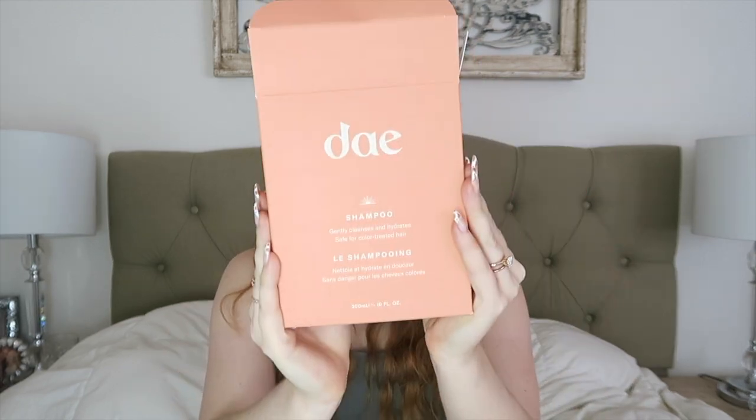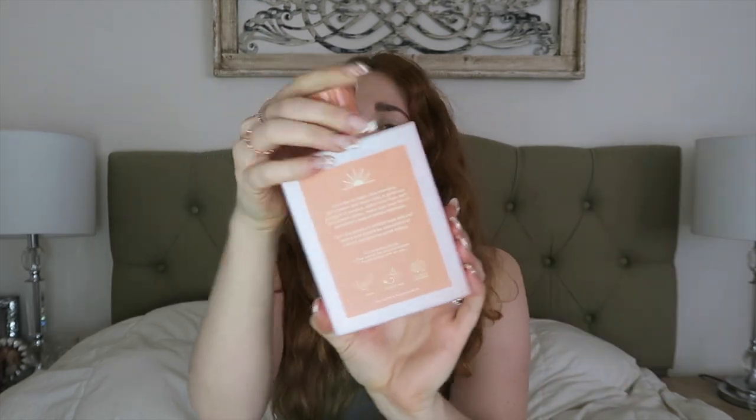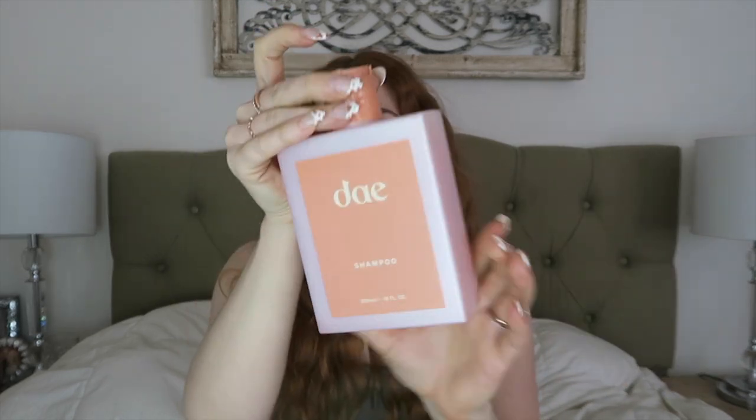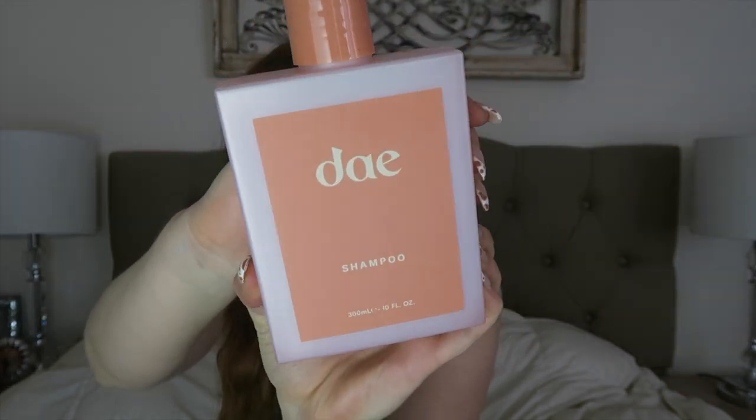So enough chit-chatting, let me just grab and go and show you what I got. The first thing I have here is the Day Shampoo. Let me pull it out of the gorgeous packaging — her packaging is absolutely amazing. If you don't know who created this product, Amber Fillerup did, and I have been following her since her blogging days. This shampoo smells like a straight-up dreamsicle. It has a beautiful texture and suds really nicely in my hair. I loved it so much that I had to buy it again.